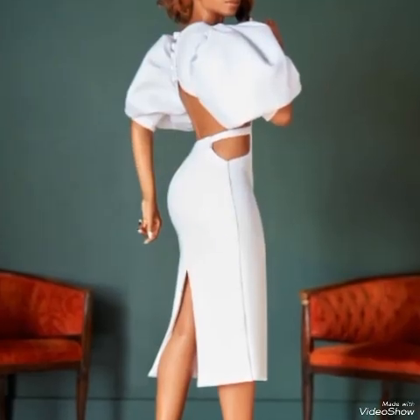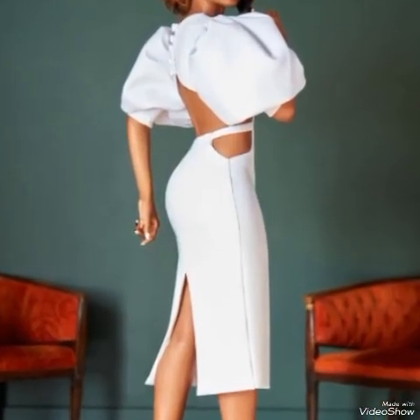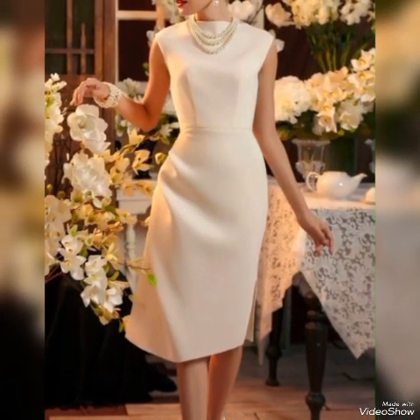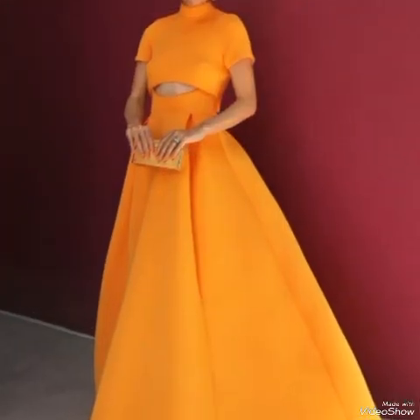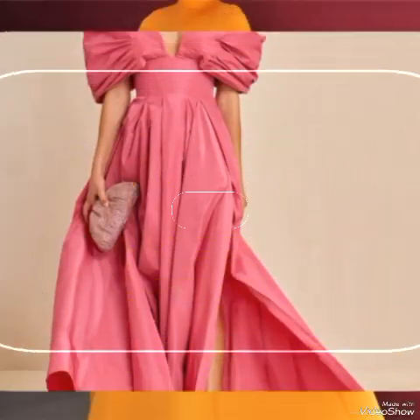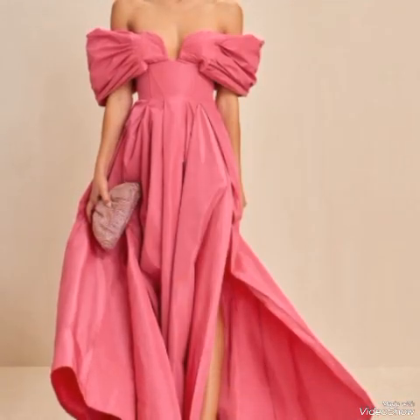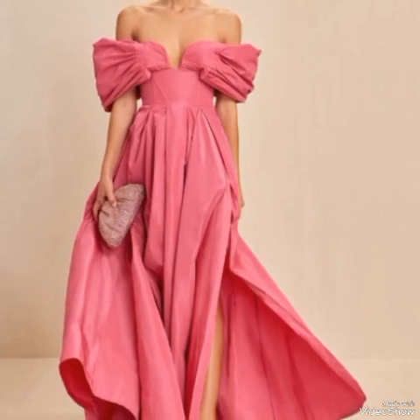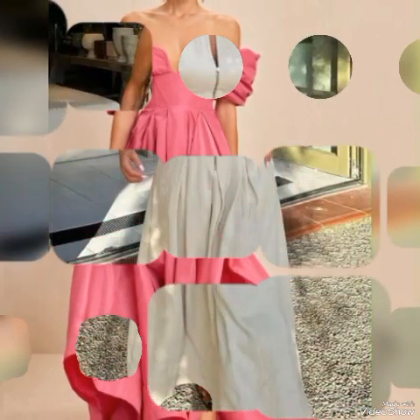Outfits made from silk can give a luxurious and hot vibe to your look. Dresses with animal prints like leopard or snake print skin can add a fierce and hot element to your attire. Sheer fabrics can be used tastefully to show a bit of skin while maintaining a stylish and hot appearance.